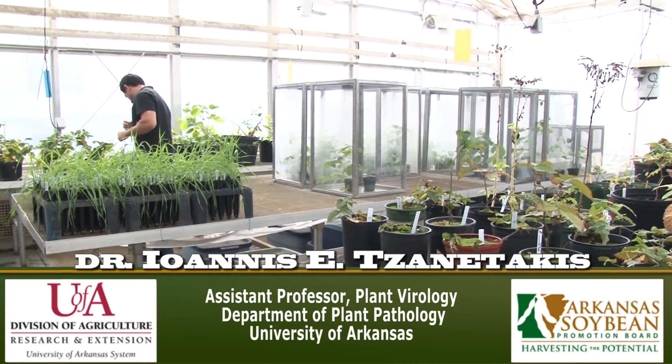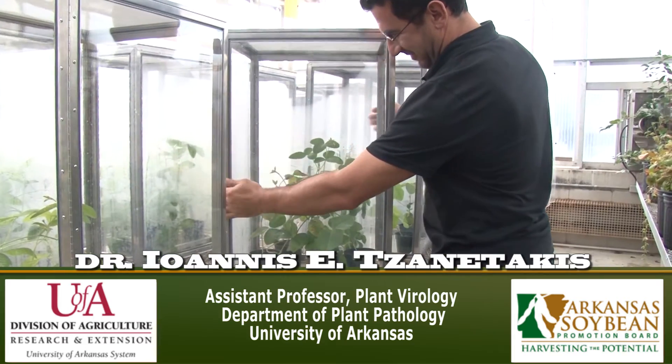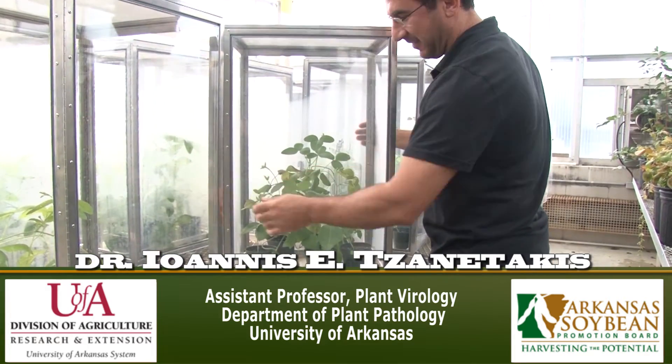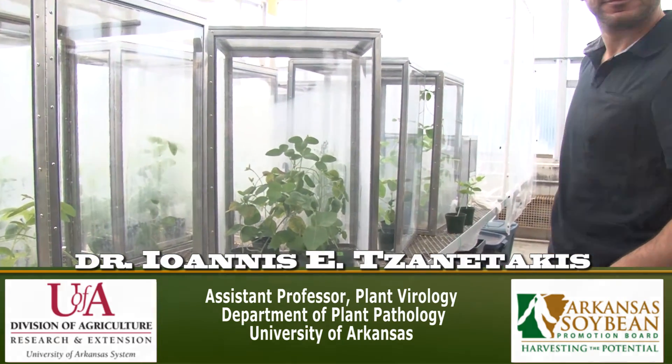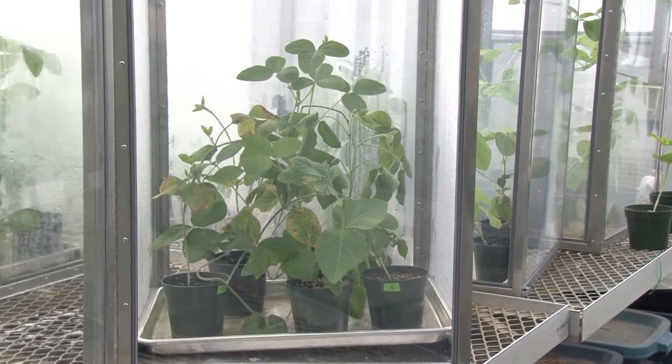Through work done at the University of Arkansas, plant pathologist Yanis Zantakis has identified a new virus, which is called soybean vein necrosis virus. The researchers now have proof that the virus causes the disease soybean vein necrosis.